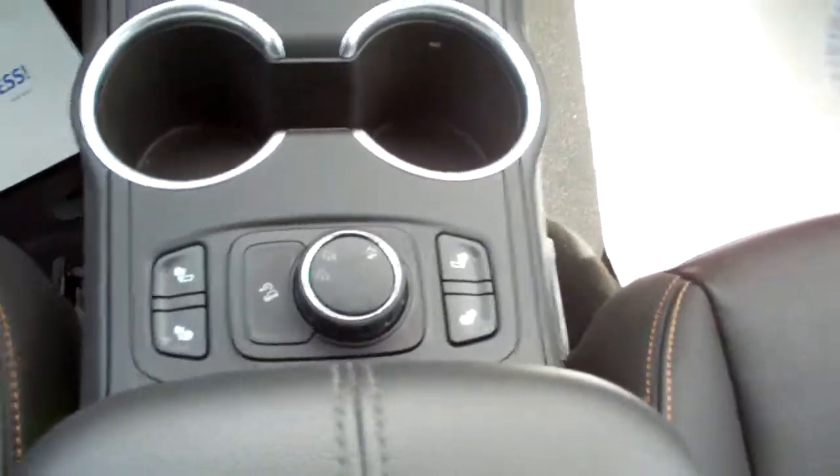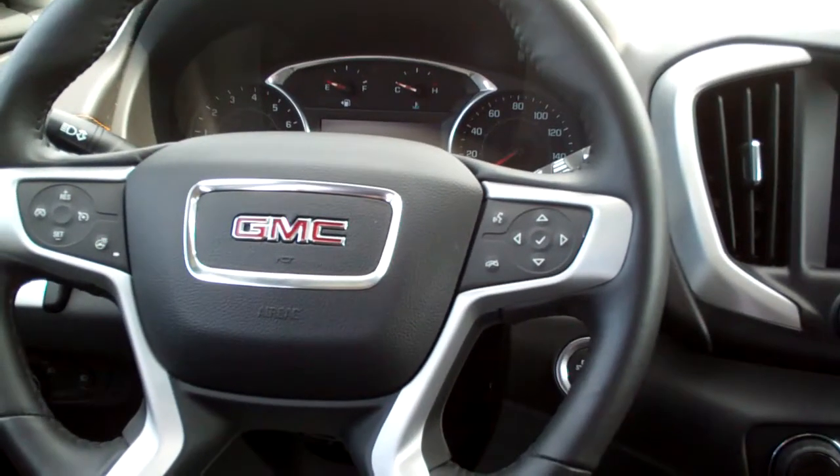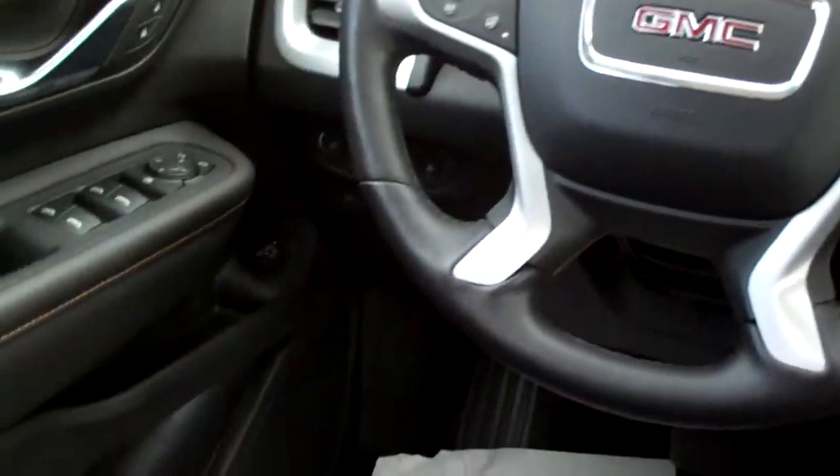Heated seats, terrain select, radio and cruise control on the steering wheel, along with a heated steering wheel, Bluetooth, power windows, door locks, mirrors, memory seat, nice analog gauges.